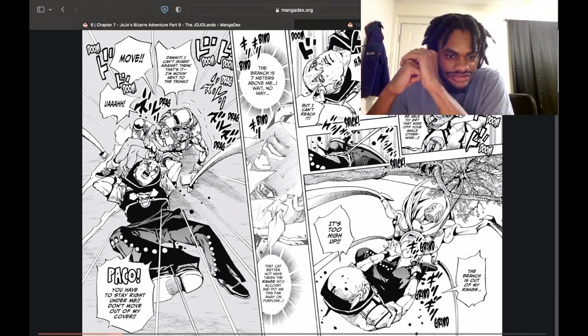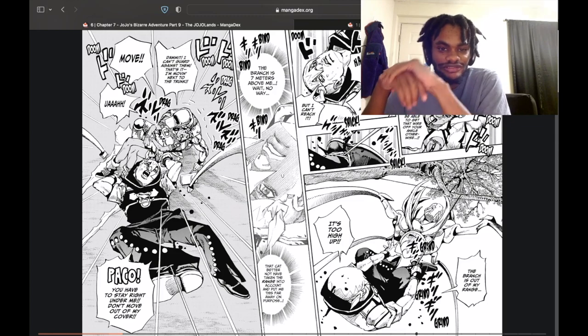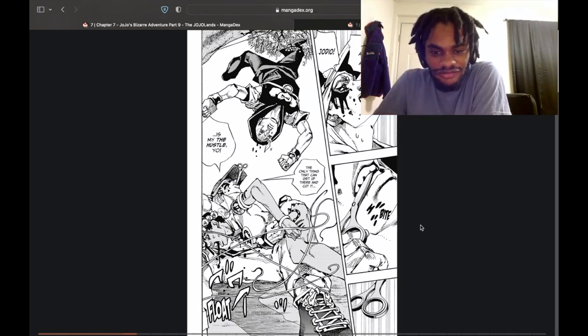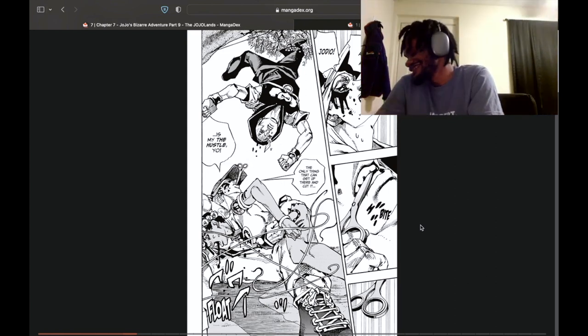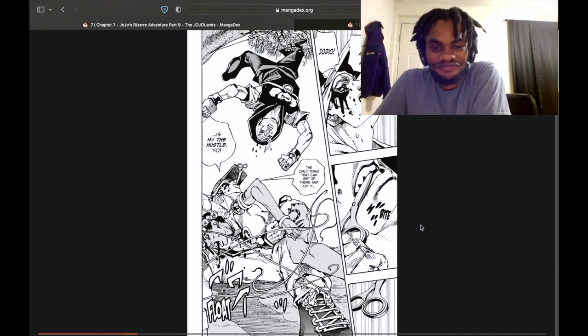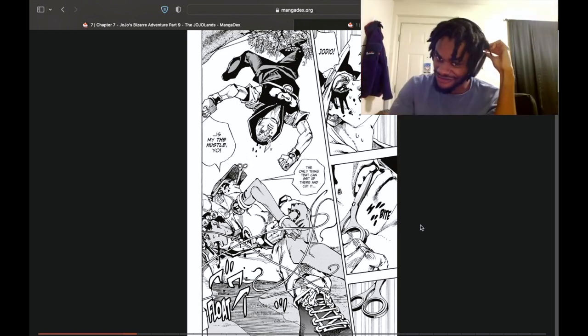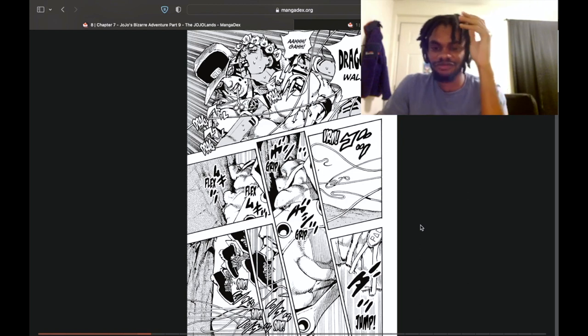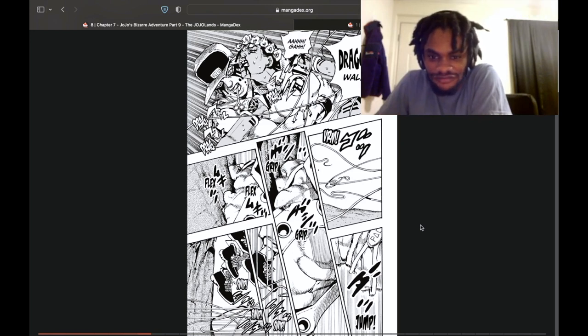Moving next to the trunk — Poco can stay right under me so they'll stay out of the way of my cover. Basically the water was able to kind of put away the strings for the time being. You can hear the dudes outside. 'Is my the hustle' — is that a real translation? The stand's name is The Hustle, but 'is my the hustle' is a little goofy. Interesting translation — I wonder how that comes across in actual Japanese. All right, let's see. Dragona, walk — you're going to get lacerated with strings and he's like, yeah, just walk, just keep it pushing.